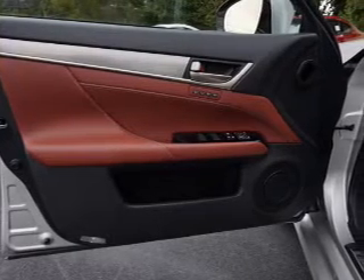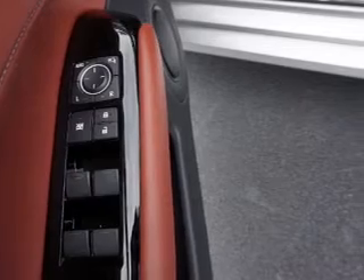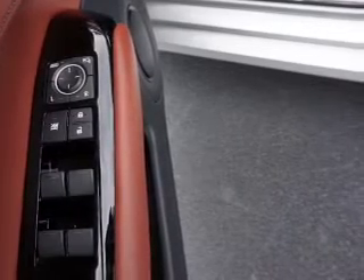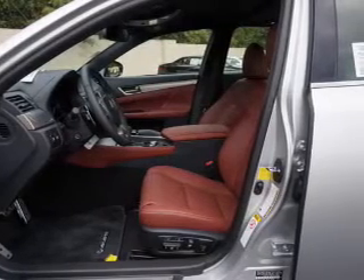Inside you'll find leather seats, Bluetooth connectivity, digital radio, Sirius XM satellite radio, an auxiliary input, steering wheel controls, a DVD system, push button start, and automatic climate control.